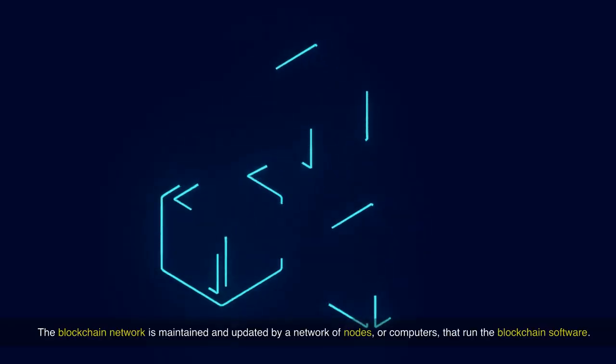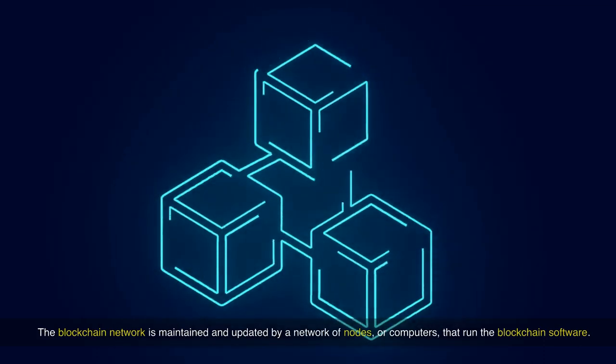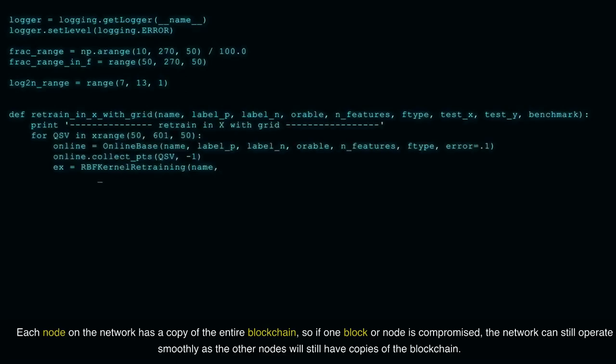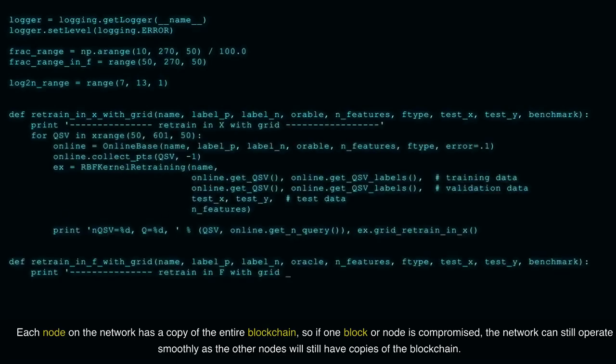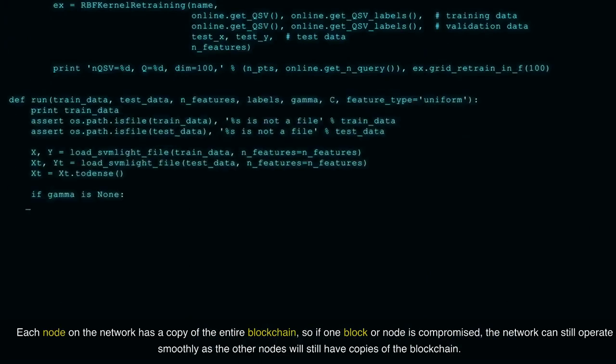The blockchain network is maintained and updated by a network of nodes, or computers, that run the blockchain software. Each node on the network has a copy of the entire blockchain, so if one block or node is compromised, the network can still operate smoothly as the other nodes will still have copies of the blockchain.